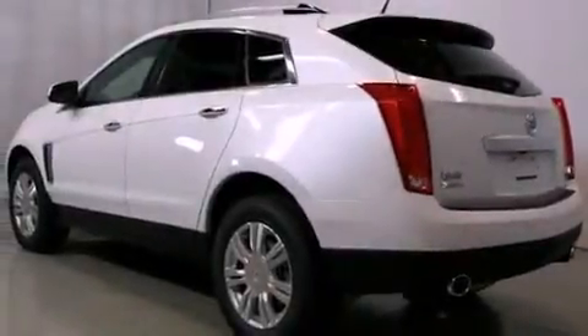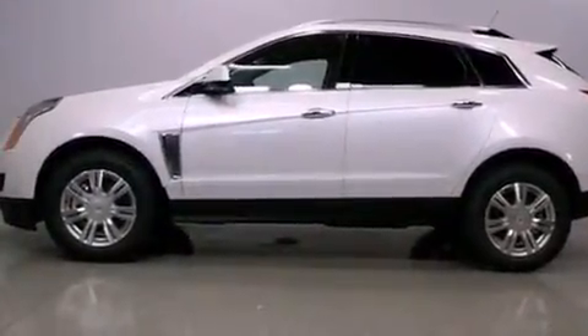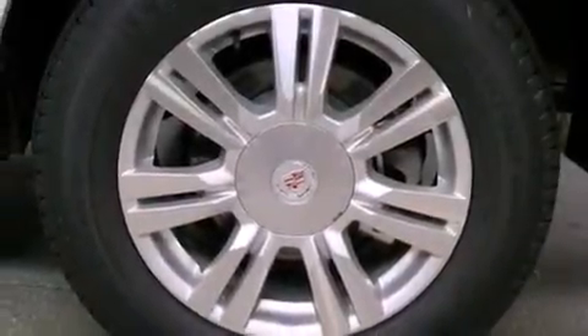Additional top features include heated front seats, a premium audio system, satellite radio, and traction control and stability control systems. The following features are also included: a low-tire pressure indicator, adjustable driver pedals, and cruise control.